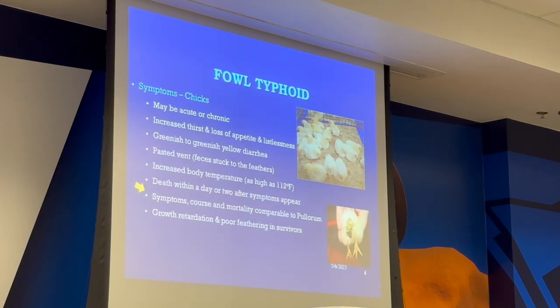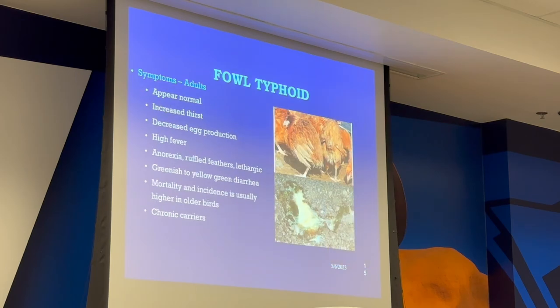Symptoms in chicks: may be acute or chronic — increased thirst, loss of appetite, greenish to yellow diarrhea, pasty vent. A lot of times chicks will show this, especially if they're shipped to you, just from the stress of hatching and shipping. Usually if it clears out within a week you should be fine if you don't have death loss. Adults appear normal but show increased thirst, decreased egg production, high fever, ruffled feathers, and greenish-yellow diarrhea.